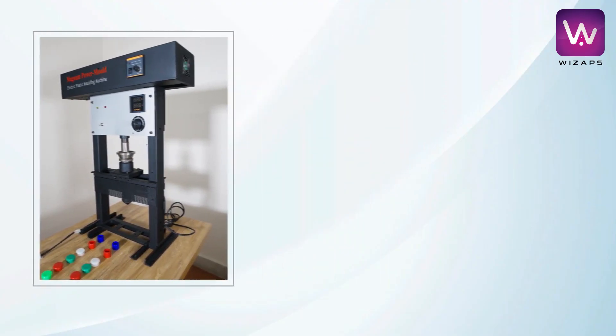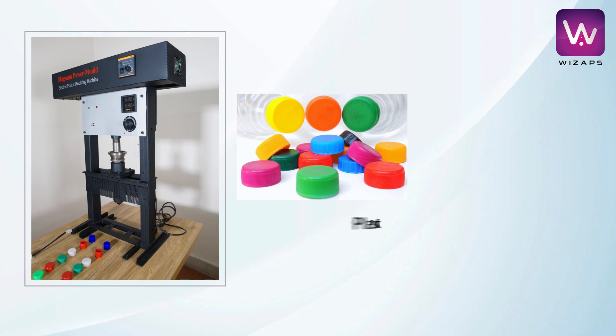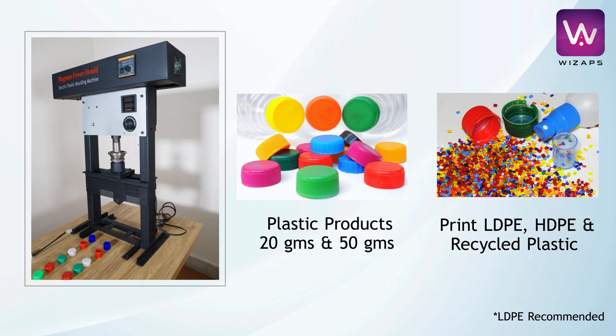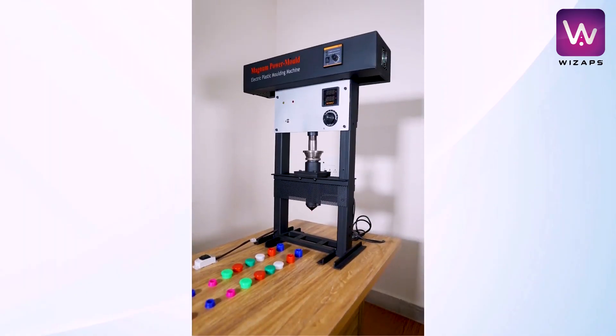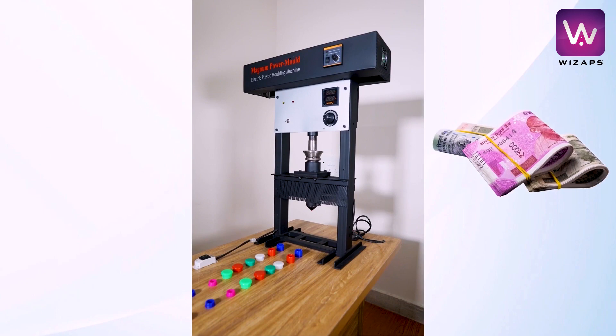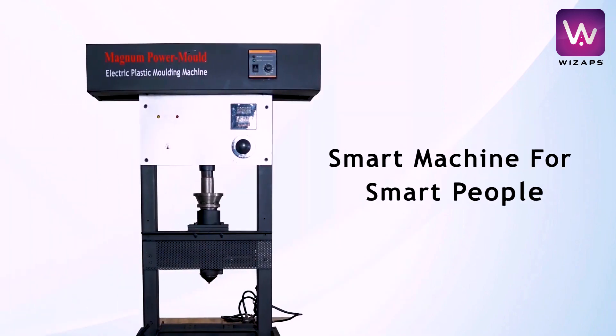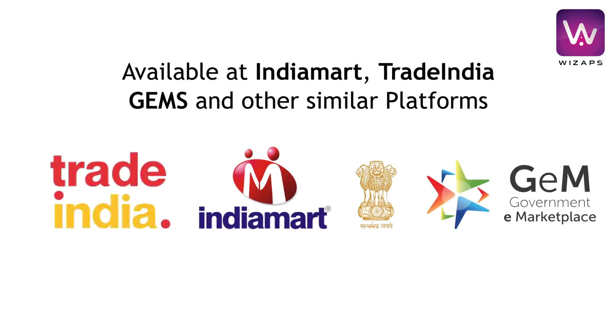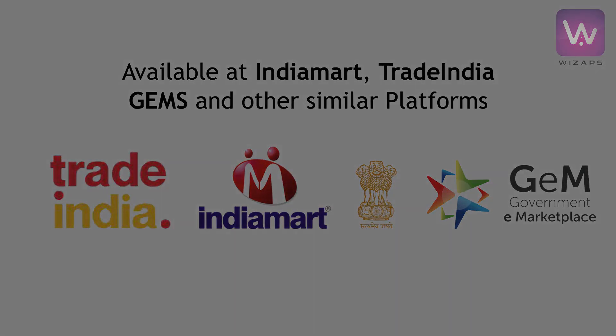The Magnum Power plastic injection molding machine can produce plastic products weighing about 20 grams of LDPE material, delivering 10x returns on investment. Invest just hundreds and earn in thousands and lakhs. A smart machine for smart people.